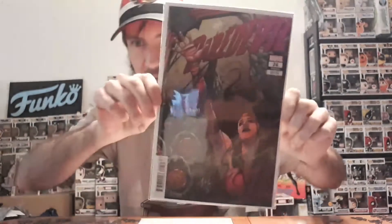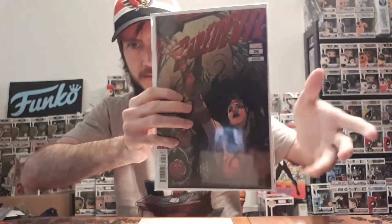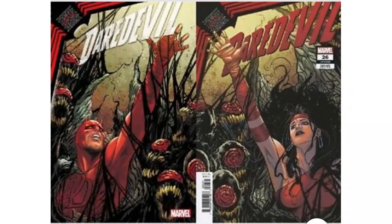First comic is Daredevil issue 26, and it is a connecting variant — this is the Elektra variant. There's another variant that goes alongside it with Daredevil reaching out. Daredevil one was the regular; this is the variant. I was going to get them both just to connect the covers together, and if I can find a picture I'll put them together for you guys.